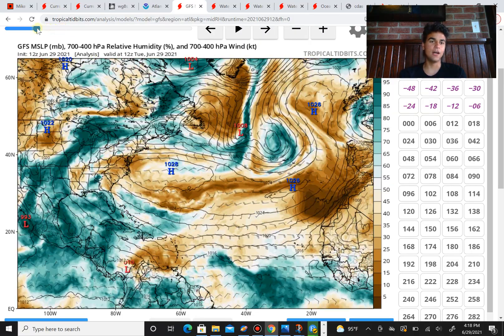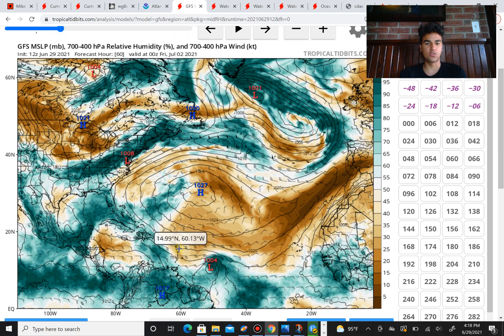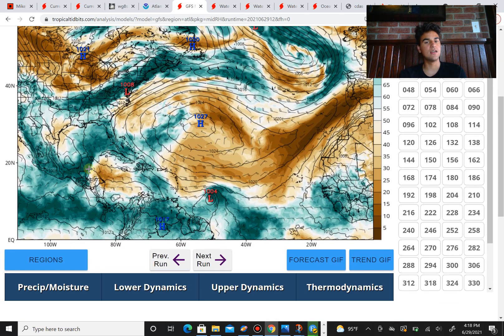For Invest 95L, you should still experience impacts in the Lesser Antilles and the Caribbean, where enhanced thunderstorm activity should be expected. Whether this develops or not, be aware that there's going to be at least increased thunderstorm activity, and the chances of 95L developing are currently low.